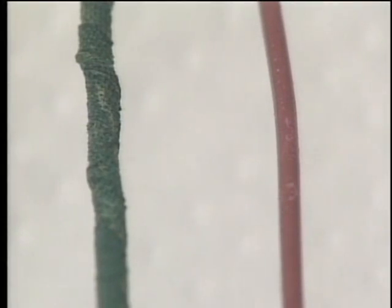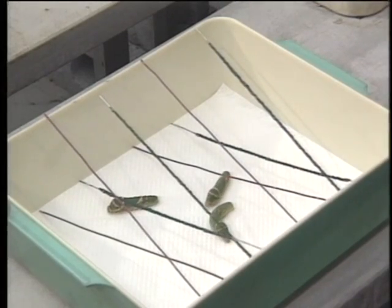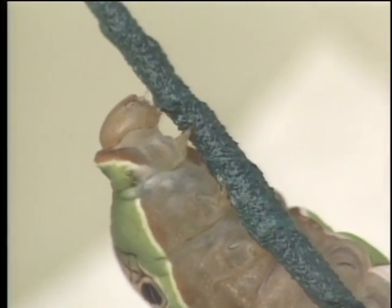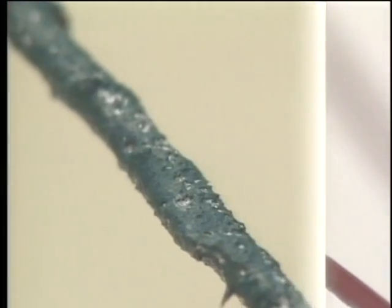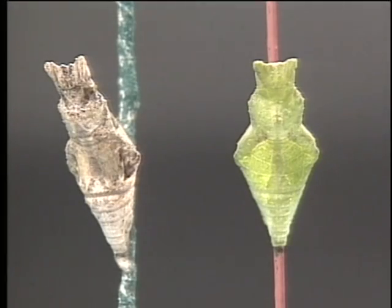He prepares two wires. One is green but rough; the other brown but smooth — conditions that reverse the natural order. The insects can barely see; instead, they feel the surface of the wire as they inch along. Within a few days, the pupa on the rough wire turns brown, and the one on the smooth wire is sheathed in green.